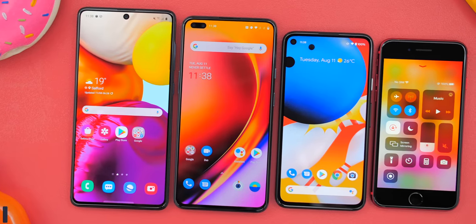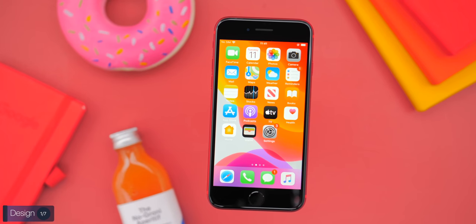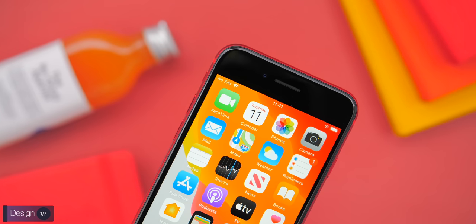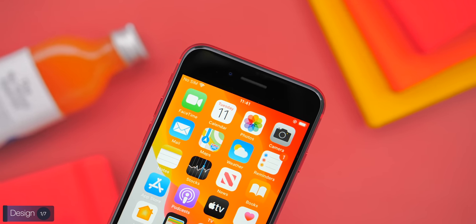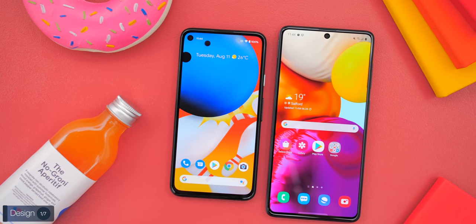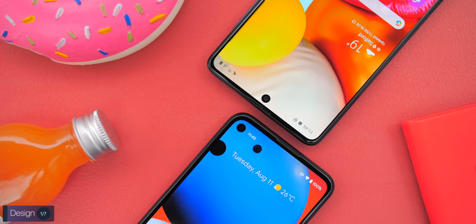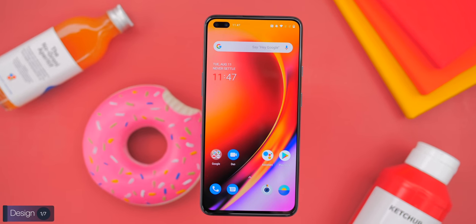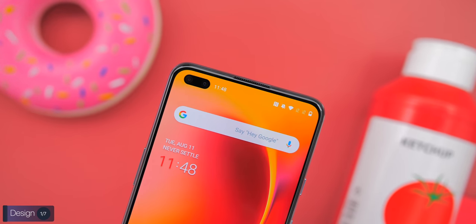Starting off with design, these four phones couldn't be any more different. From the front, the iPhone SE has the most outdated design, using the exact same front as the iPhone 6 from 2014. The Pixel and the Samsung are very similar — both have extremely thin bezels and a single camera cutout, the Samsung in the middle and the Pixel on the left. The OnePlus is similar as well, but with a dual camera cutout on the front.